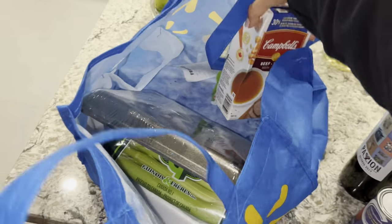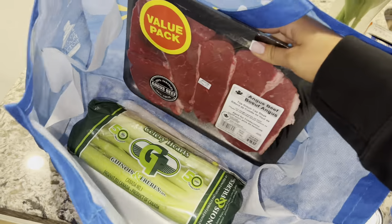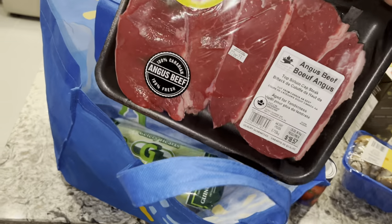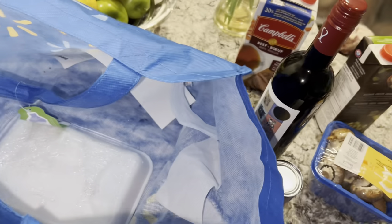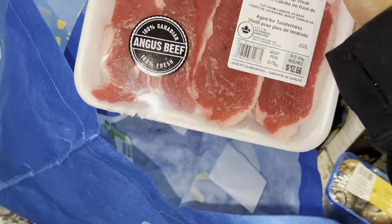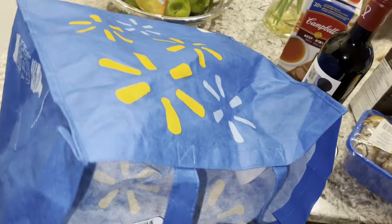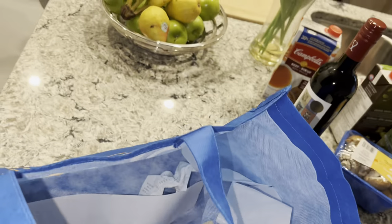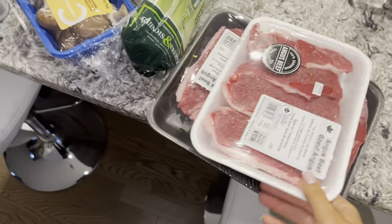And what is this? Beef broth - are you using this today? Yeah, nice. So beef broth, and then we got some beef, some celery, and some more beef. Okay, so we're making a stew tonight for dinner. Beef stew.